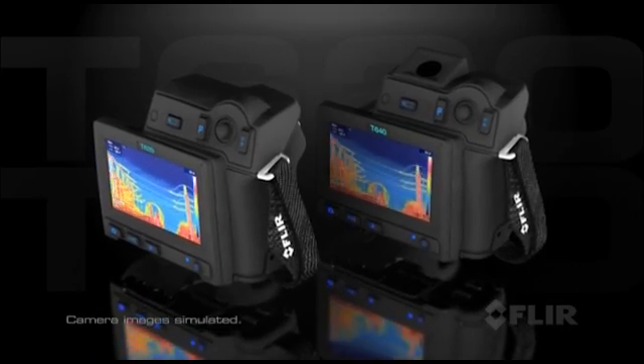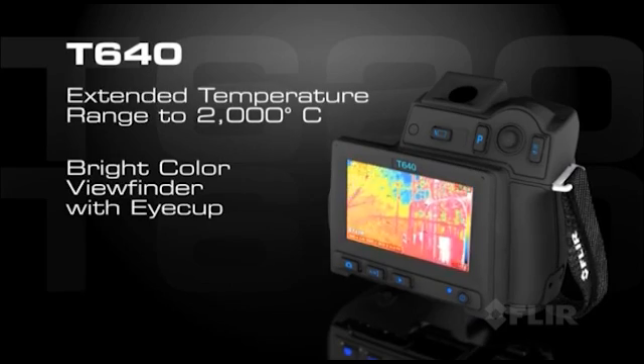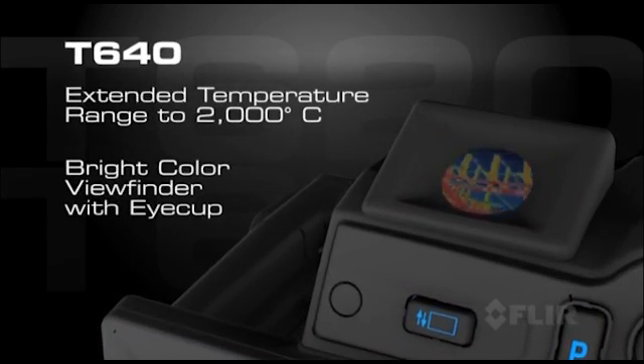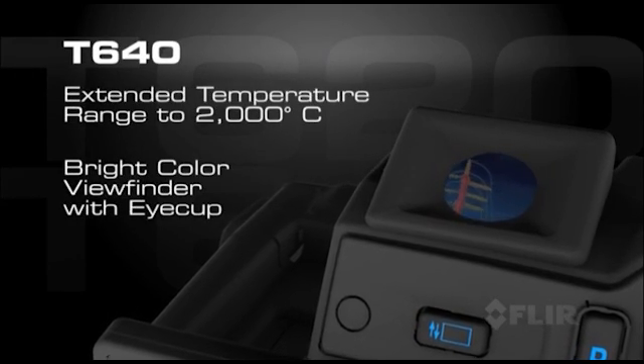All these features and more come with both models. Choose the T640 and gain the additional advantage of its extended temperature range, plus an onboard color viewfinder that makes working in bright conditions even easier on the eyes.